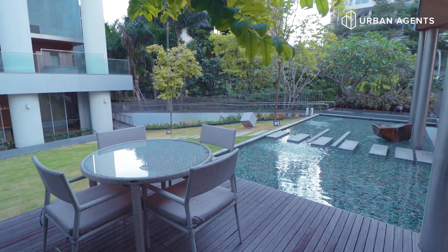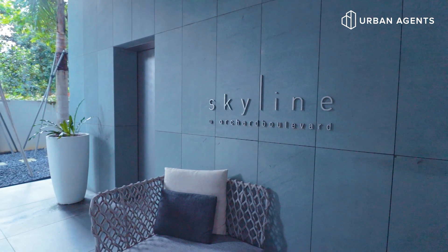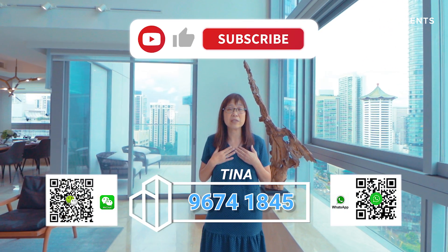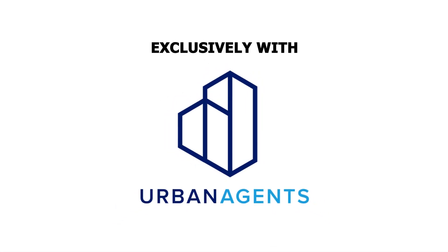This project was completed in 2015, which means we have very few units left. Do not miss this chance — give me a call. My name is Tina from Urban Agents. Please subscribe to our channel. See you soon, bye!